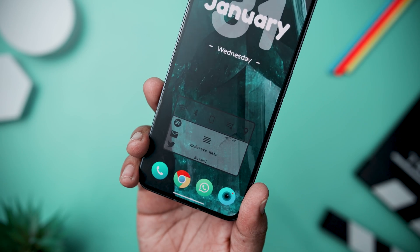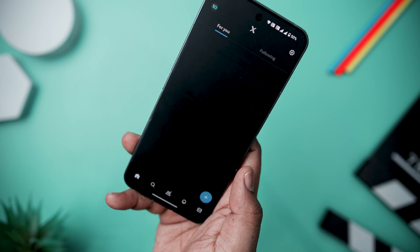Whether you are looking for a clock widget, weather displays, or unique system information widgets, Glare KWGT has you covered.